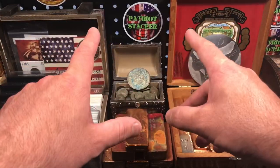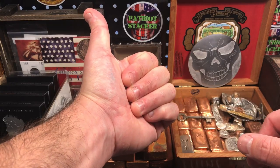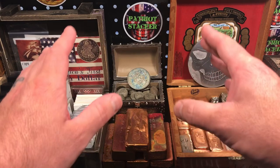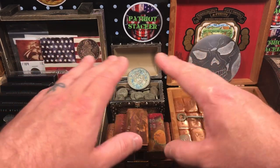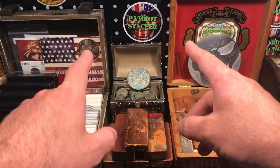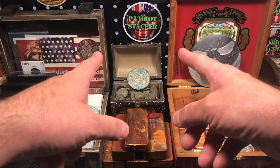Alright everybody, I hope you enjoyed today's video. Please hit that like button if you enjoyed what you saw. Subscribe to the channel if you enjoy videos all about silver stacking, precious metals, coin collecting, and treasure hunting, and all that fun stuff. Ring that notification bell so you can see when I upload my next video. And as always, have a great day.